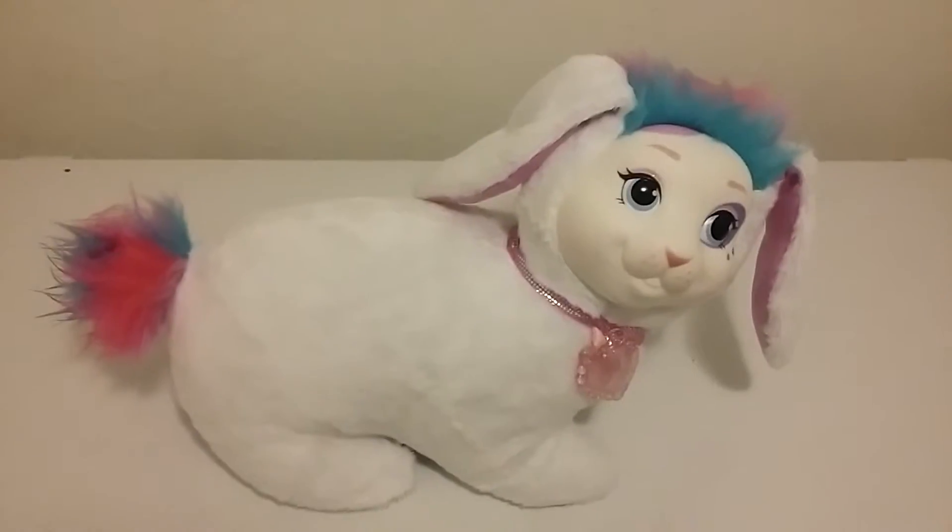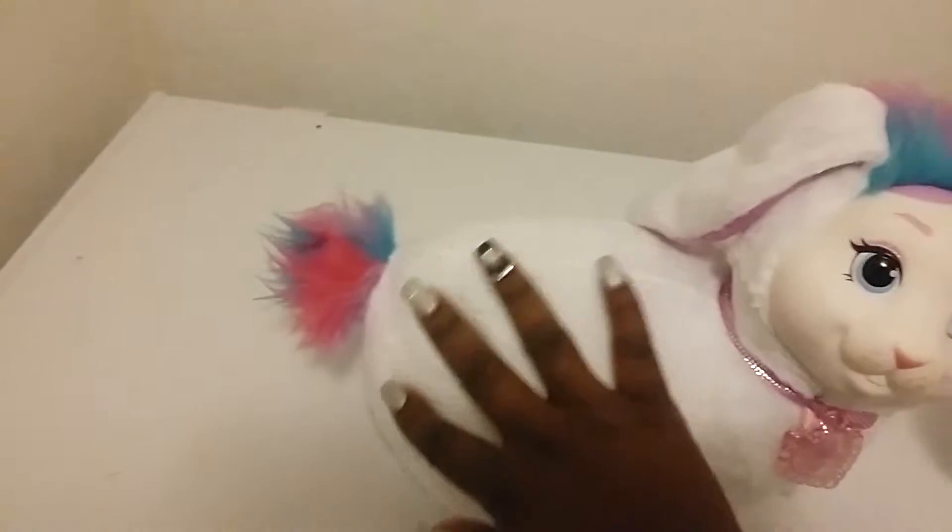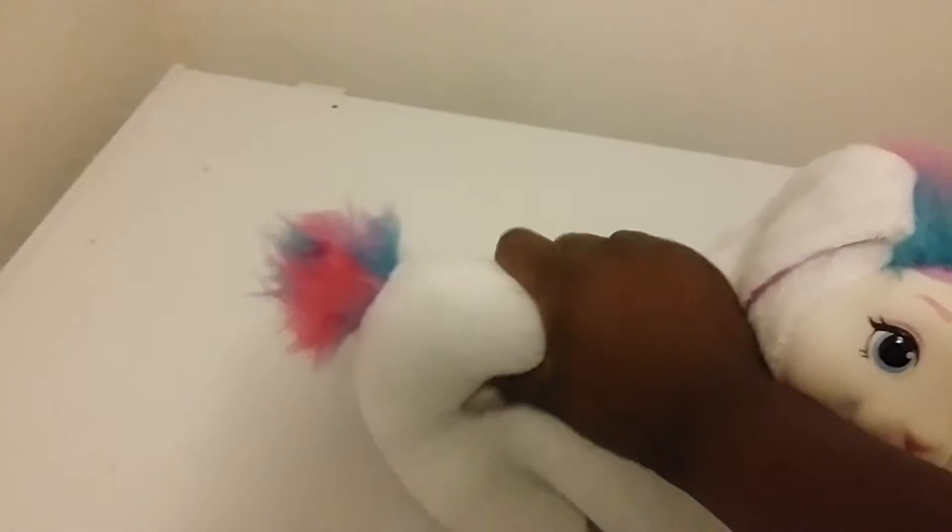Hey guys, this is the bunny surprise. Her name is Angora. She's just taking her out of the box. She's really pretty. I love how soft they are. They're like so squishy.